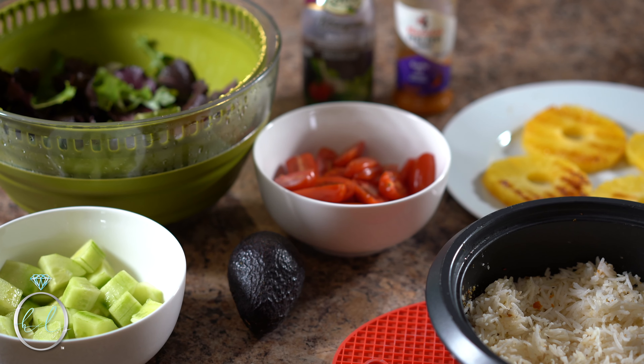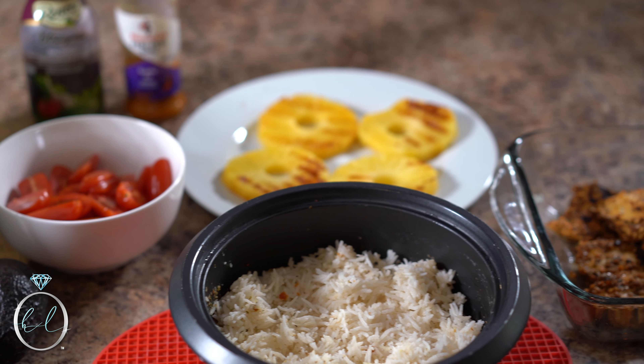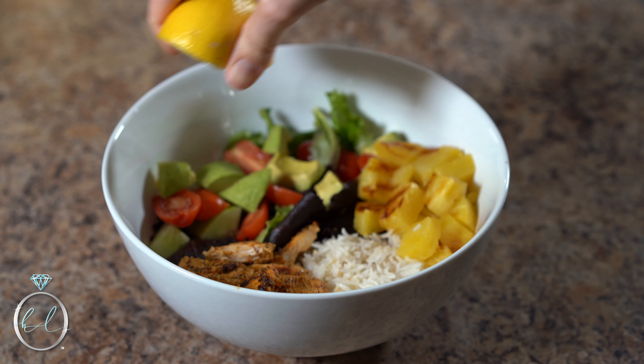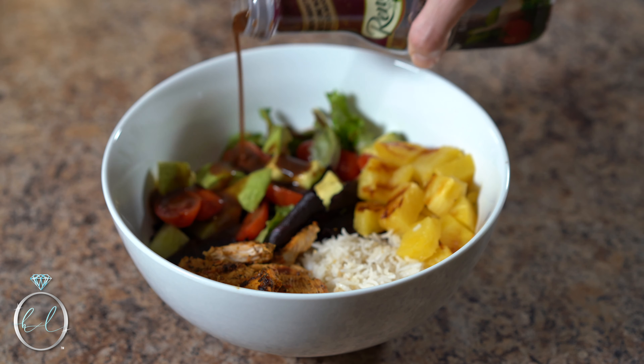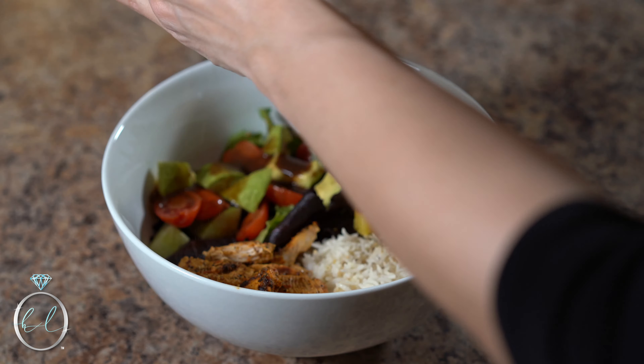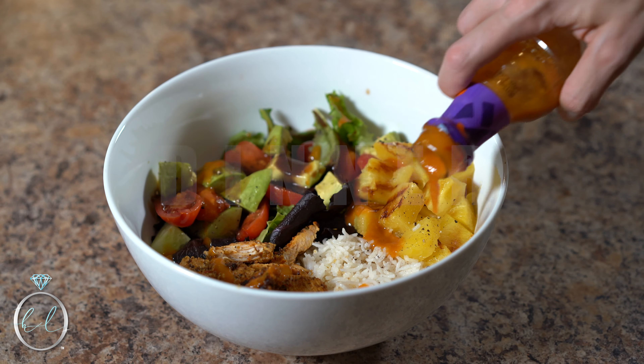Once cooked, it's extremely important to let that chicken rest for at least five to ten minutes before cutting into it. This will allow all those delicious juices to stay locked in so the chicken stays moist and doesn't dry out. Dinner — bon appétit!